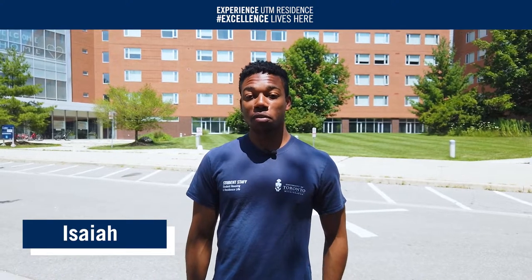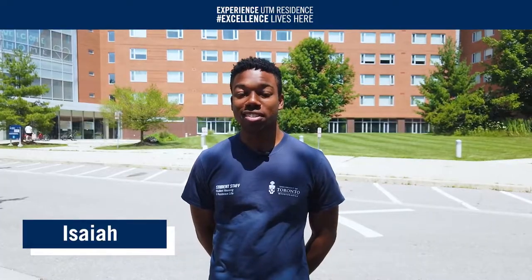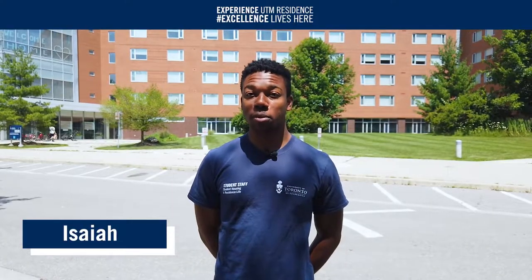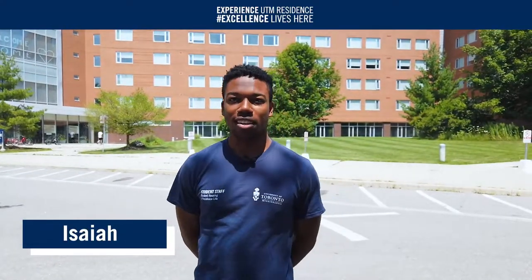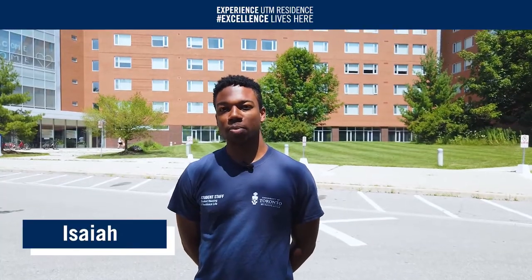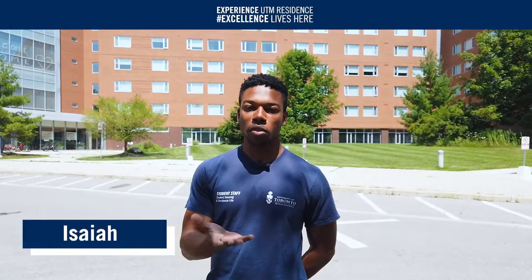Hello and welcome to our residence tour video series. My name is Isaiah and I'm a fourth-year residence student studying Digital Enterprise Management at UTM. In this video I'll be showing you one of our residence buildings, Oscar Peterson Hall, and what it looks like. This is the residence where I spent my first year and it's really near and dear to my heart, so it's going to be really fun sharing it with you all.